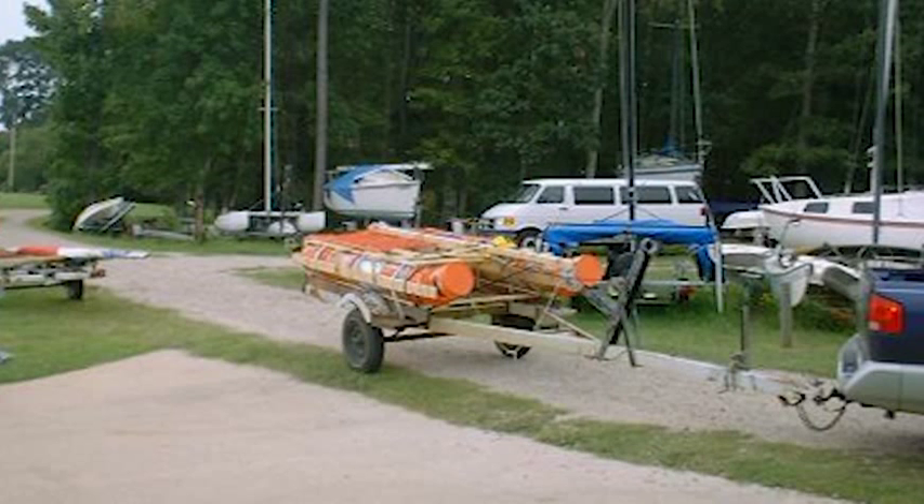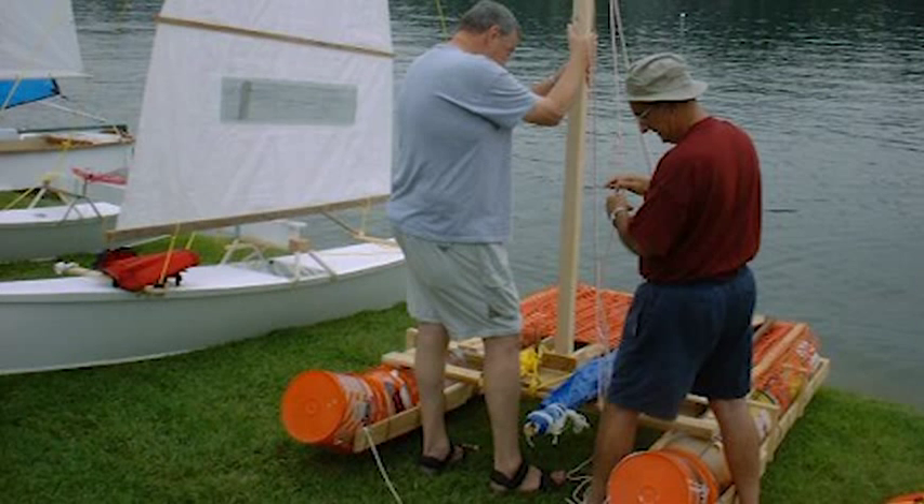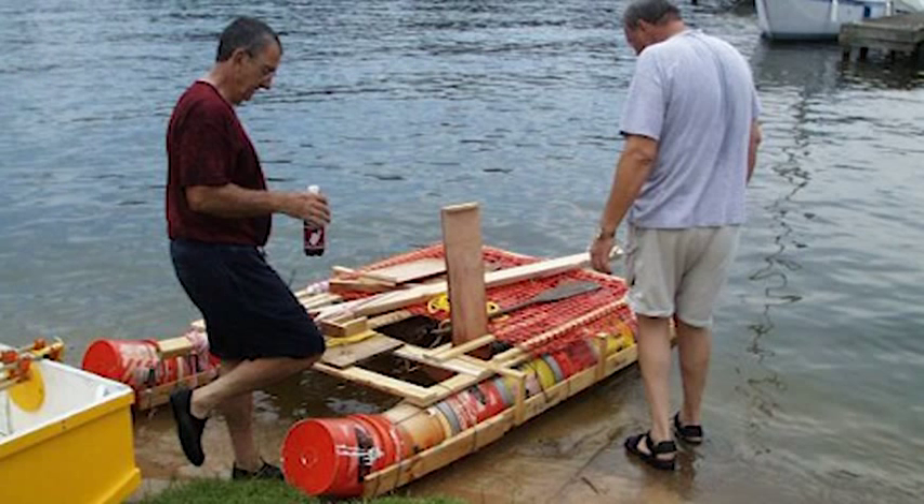5gallonideas.com. Getting from point A to point B has never been easier. But some people are trying to make transportation a bit more challenging again by using nothing but 5-gallon buckets.